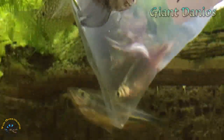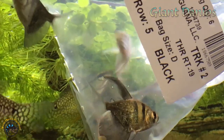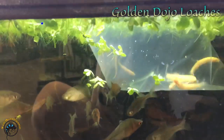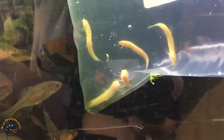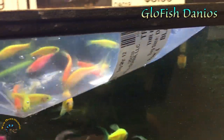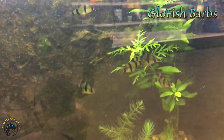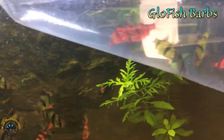We also got some giant danios in - they're going crazy. We got some more golden dojo loaches in; they're a little bit smaller than the ones we've got right now. They're so cute. Looks like we got some glowfish danios back in stock, and we also got some glowfish barbs.